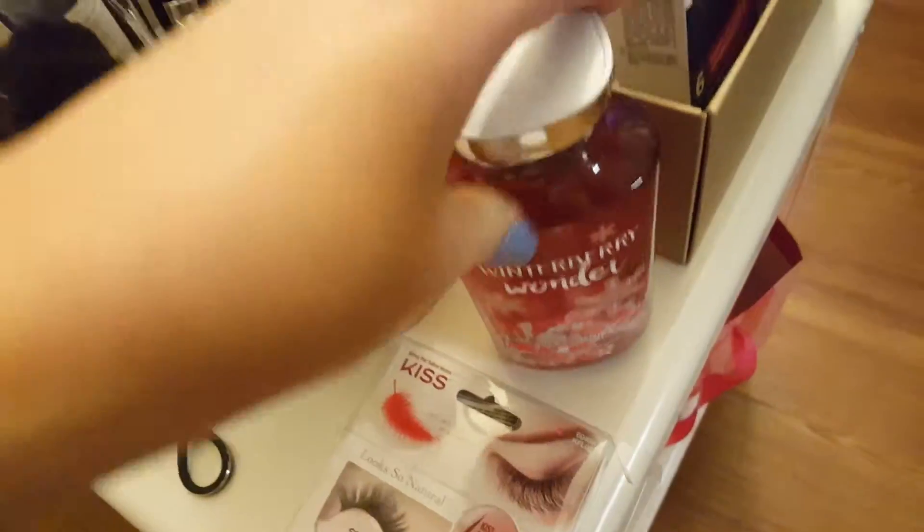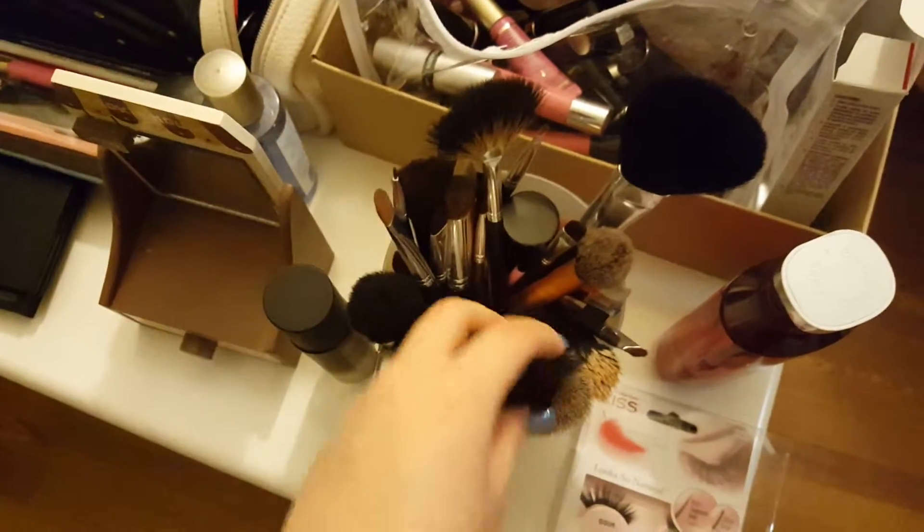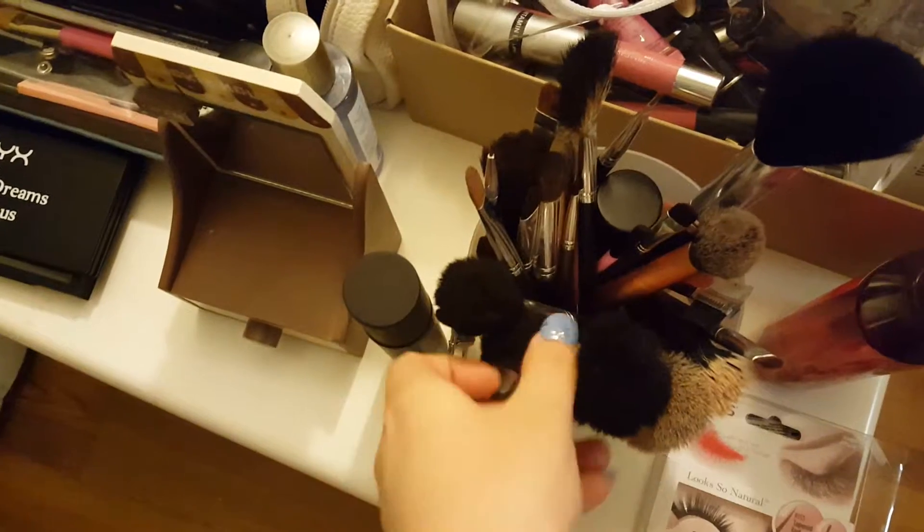Bath and Body Works Winterberry Wonder. I have all of my brushes here — so a really big powder brush, highlighter brush, blush brush, and contour.